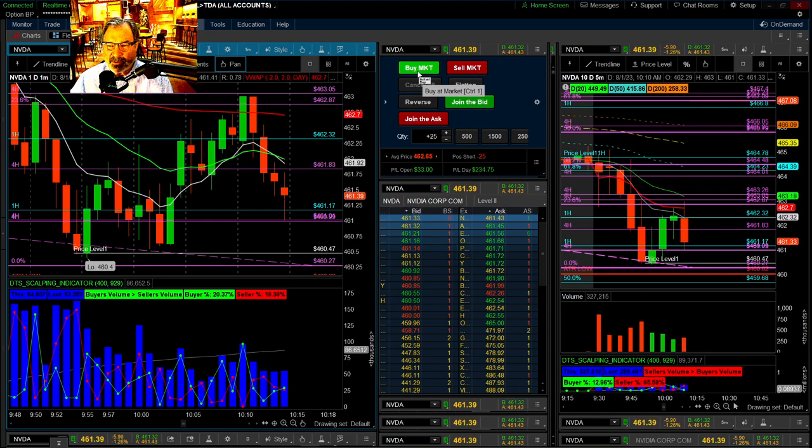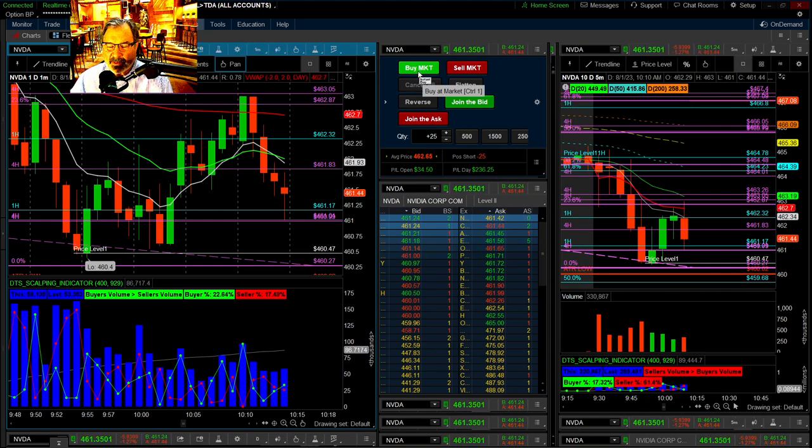This will be my last trade, so I'll hold it unless it looks like it's going to go below $200 profit, then I'll get out.